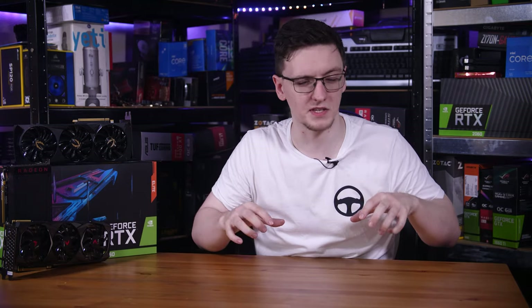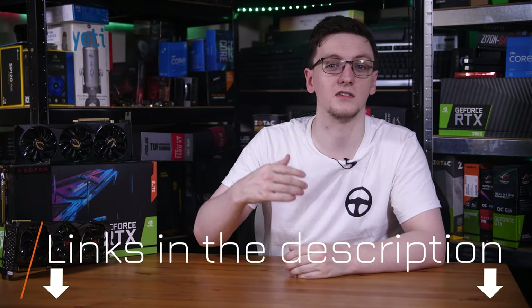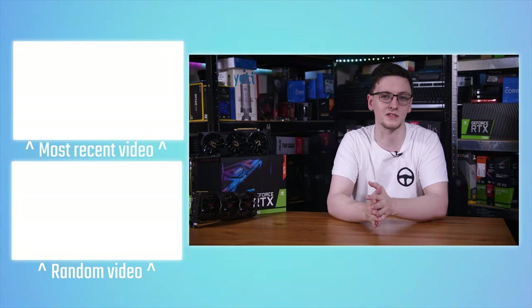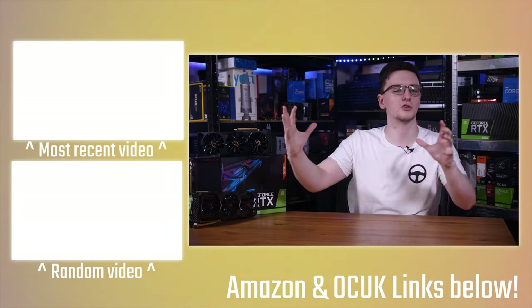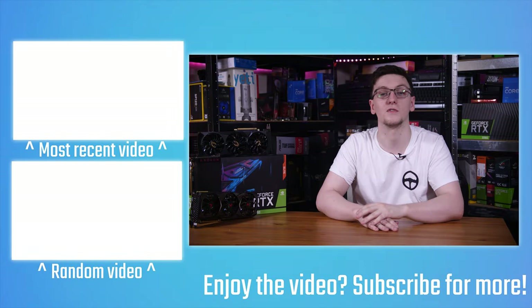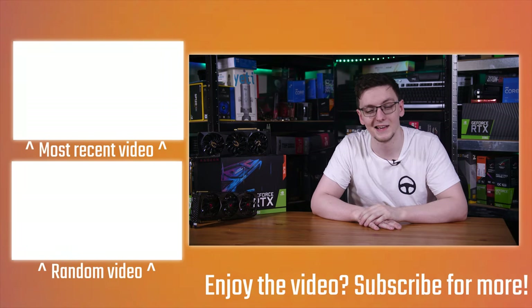If you want to help fund and support these videos, feel free to check out the links in the description. There should also be a YouTube join button popping up very shortly for access to sponsor-free videos and our Moneyman Discord chat. There are also Patreon links, affiliate links for retailers like Overclock UK and Amazon, and other options like VPN services, Humble Bundle, and Streamlabs OBS. And of course there's merch — hoodies and t-shirts, including some tech designs like an RTX 2060 I designed in Blender as a deconstructed view. Subscribe if you haven't already, and we'll see you in the next video.